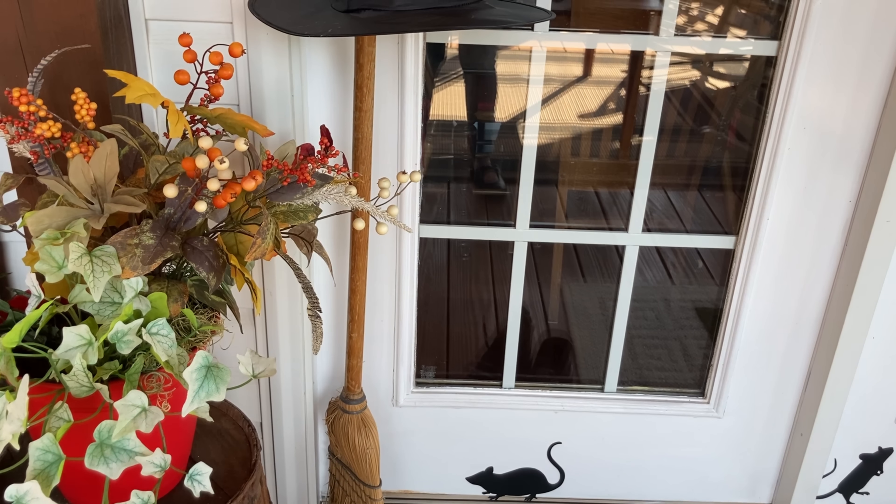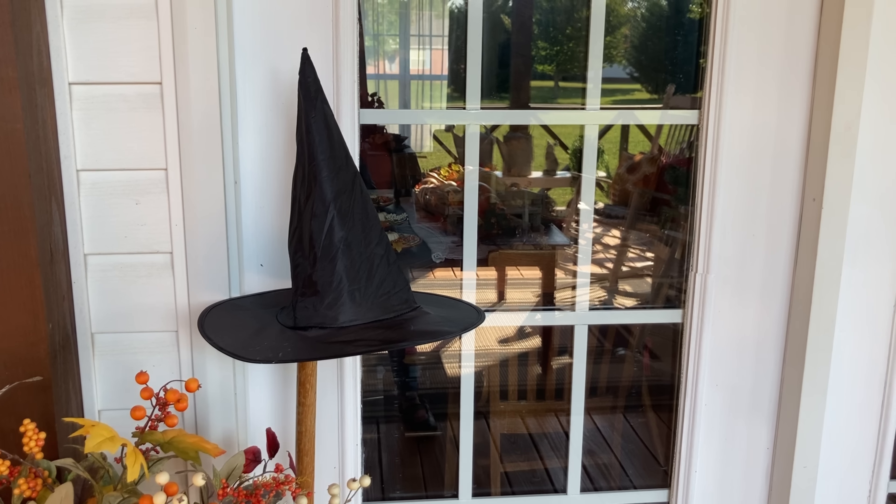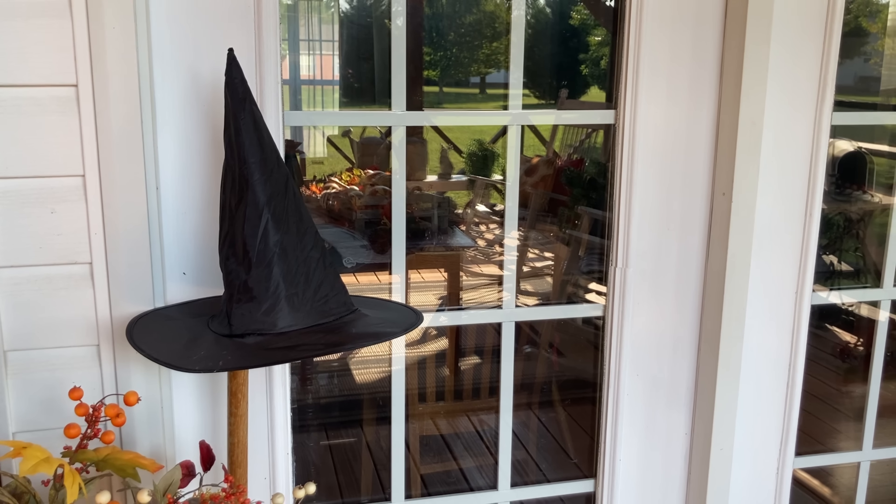And I even found that rat — I had to use some silhouettes. What's a porch without a broom? And my hat. My husband says, 'Leave your hat outside, Susan.'